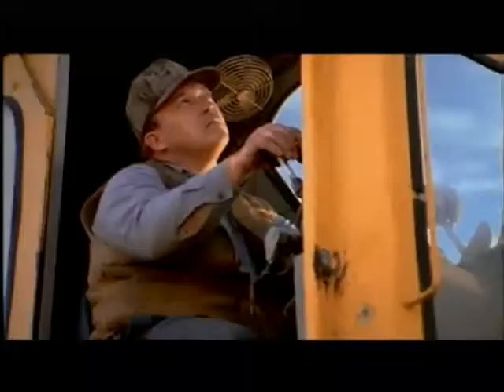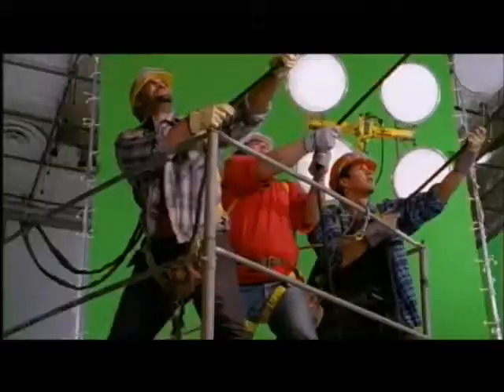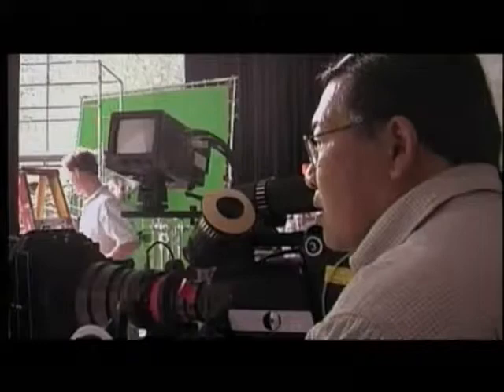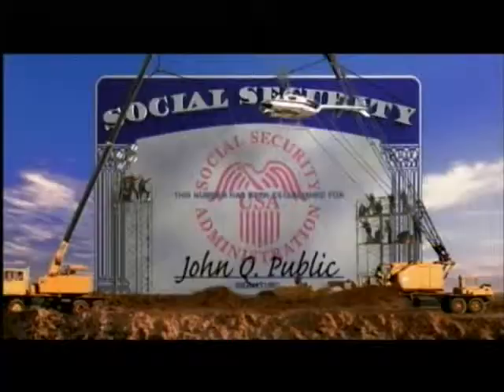For the spot entitled The Future of Social Security, each of the workers building the Social Security card was filmed individually on 35mm by Arthur Eng, and later combined with all the other elements in a computer.